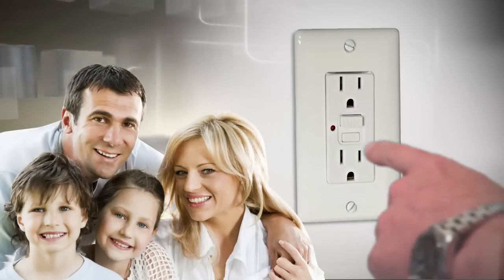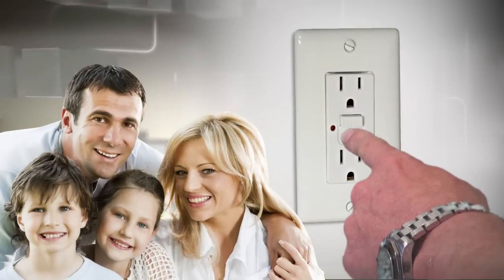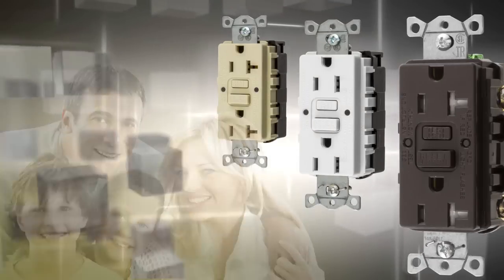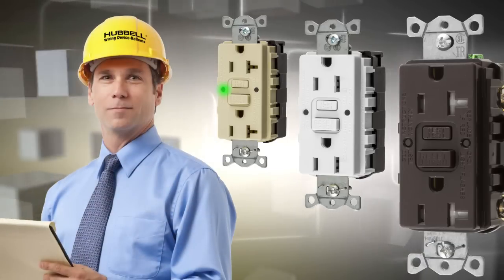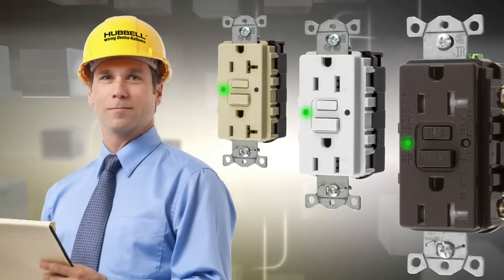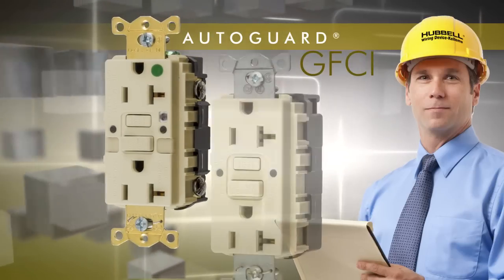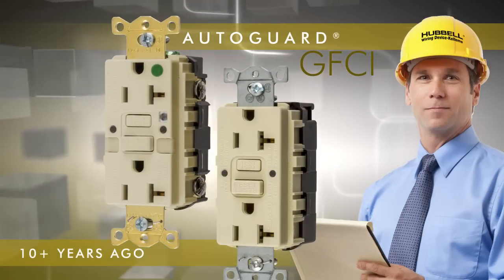Can you remember the last time you tested a GFCI receptacle? Although regular testing is necessary to ensure ground fault protection, very few receptacles are being tested as recommended by UL and the manufacturer. To solve this problem, Hubbell introduced its AutoGuard self-testing ground fault protection more than a decade ago.